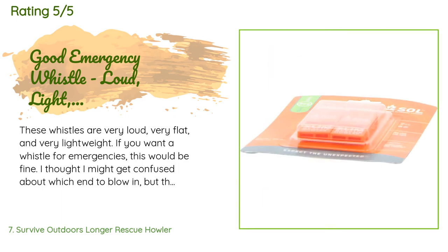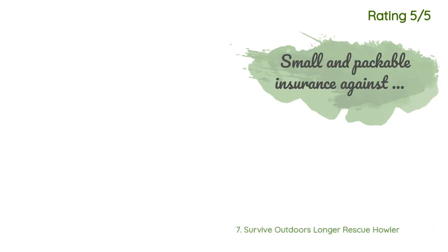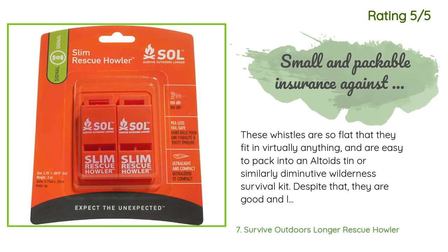A customer said: these whistles are very loud, very flat, and very lightweight. If you want a whistle for emergencies, this would be fine. I thought I might get confused about which end to blow in, but they are only open at one end — the other end is formed into a thick lanyard loop. They are made of a sturdy type of plastic and do not seem like they would break easily. They could be washed readily if you want to. Some people might find the lanyard loop a bit narrow, but that does not seem like much of a problem.